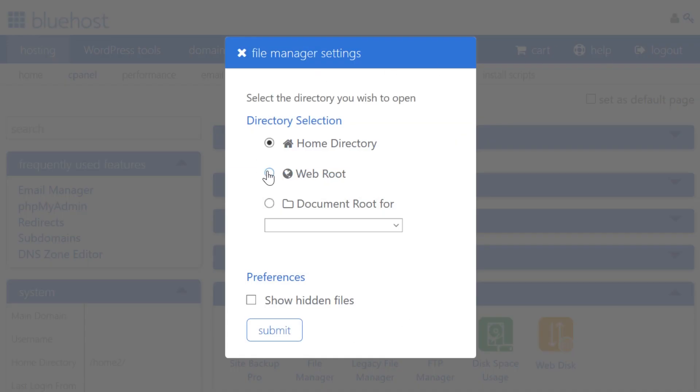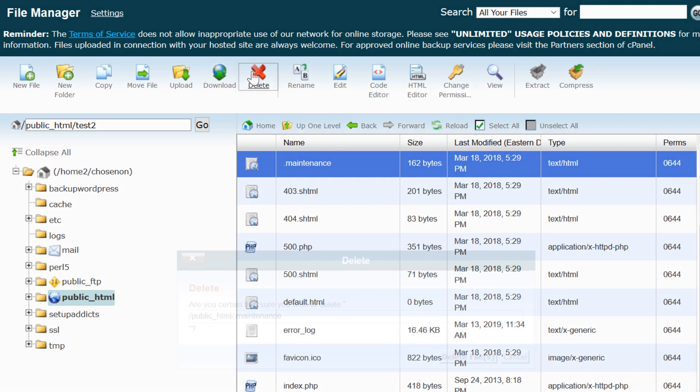Now select webroot and make sure "show hidden files" is selected. This takes you directly to where your maintenance file is located. Find it, delete it, and refresh your browser and you're all done.